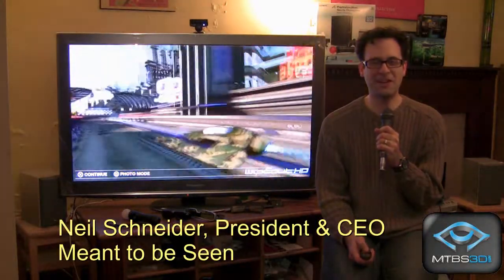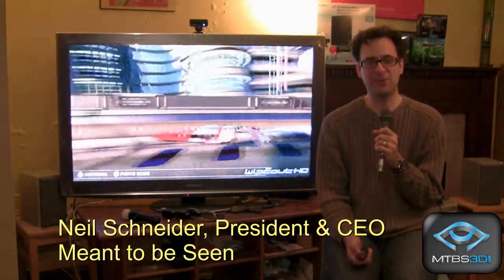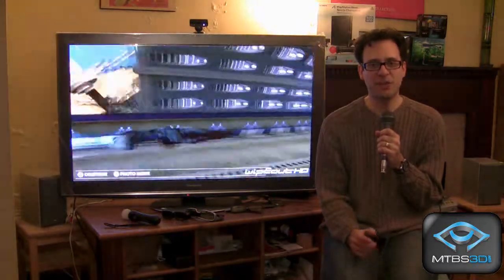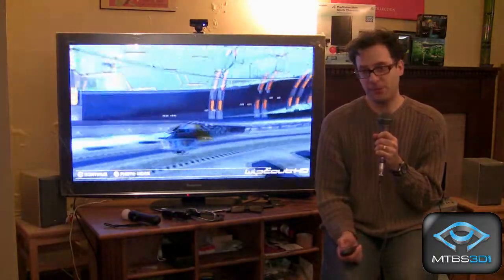Welcome to MTBS's 3D Buying Guide. I'm Neil Schneider. There's a lot of misinformation out there about 3D, so we're looking to solve that. This primer will explain how 3D works, what technologies are available, and rules to follow when shopping for 3D equipment.